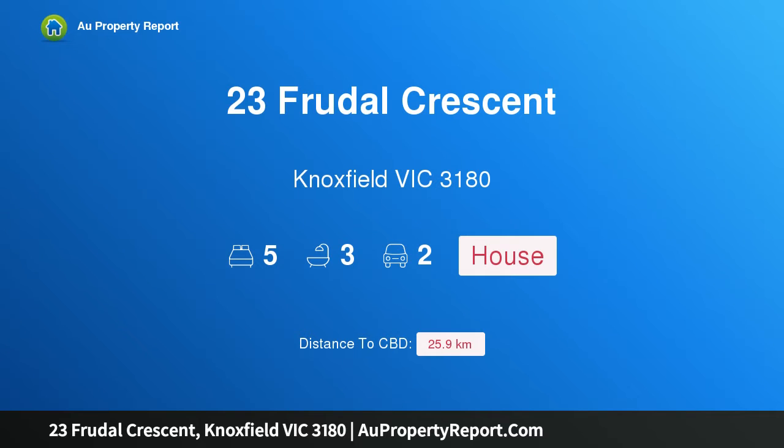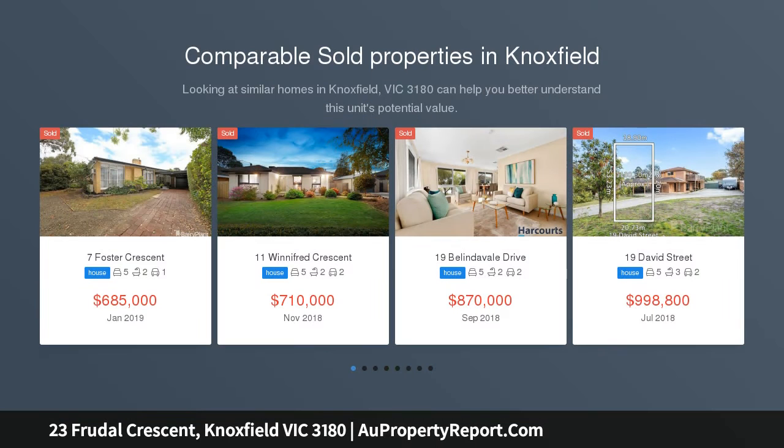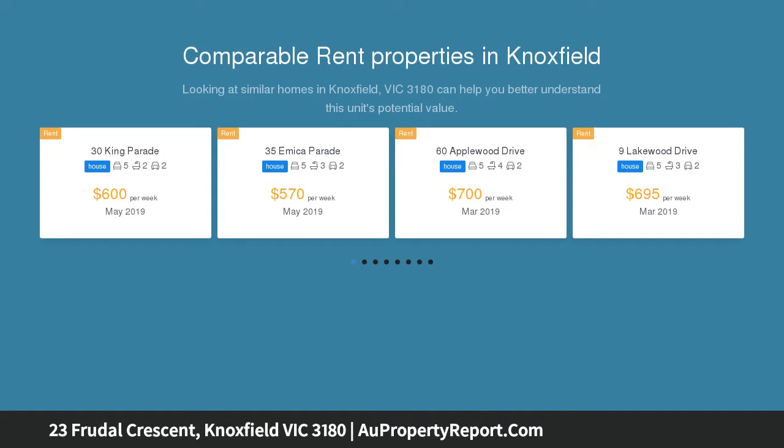I am glad to introduce property 23 Frugal Crescent, Knoxfield, Victoria 3180. Entertaining perfection — supremely stylish and finished to perfection, this incredible entertainer is bound to leave you breathless as you wander throughout its designer dimensions and dream of the fun times that await. Magnificently modern both inside and out, the home's stunning layout commences with a formal lounge.